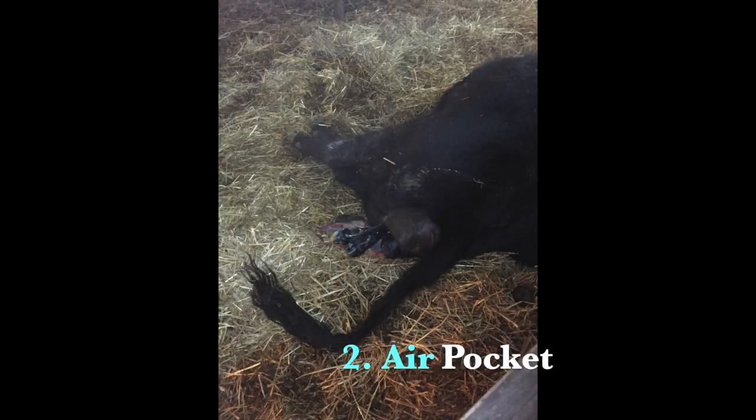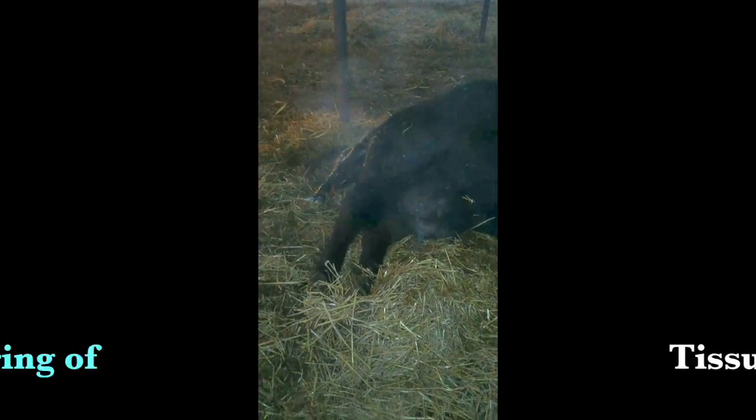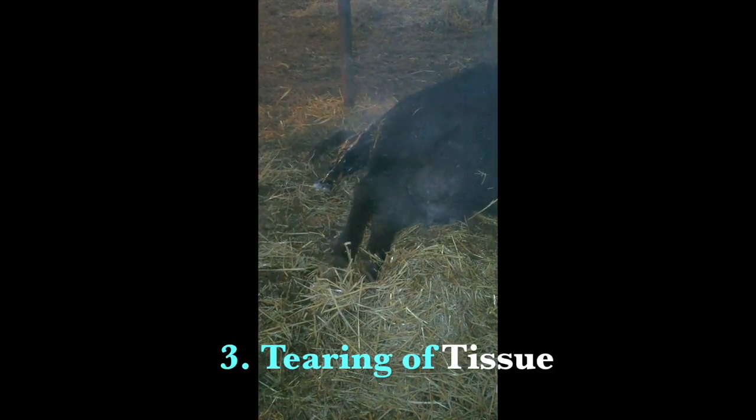A second suggestion is that an air pocket created in the uterus by the stretching of tissue from where the calf was also contributes to the sloppy sound, as gas and fluid exchange is occurring.